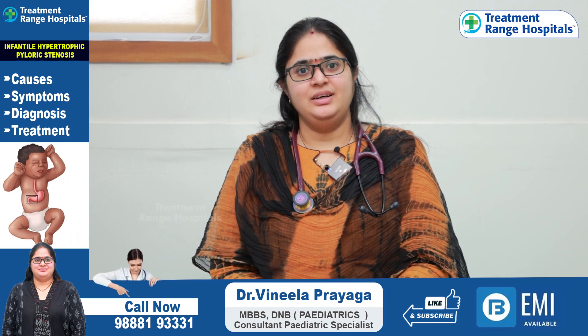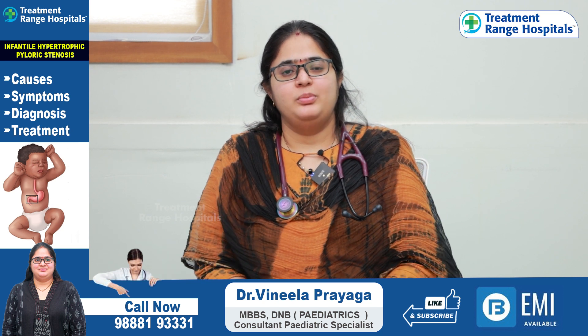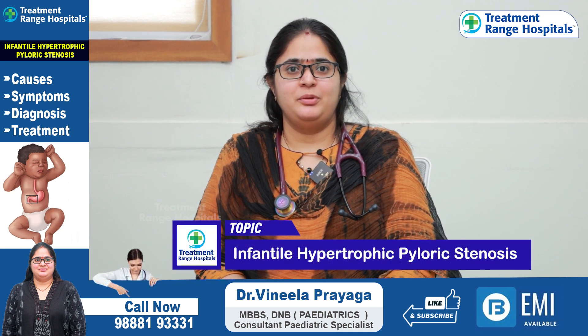Hello, this is Dr. Vinila, Consultant Pediatrician at Treatment Range Hospital. Today, we are going to talk about Infantile Hypertrophic Pyloric Stenosis.